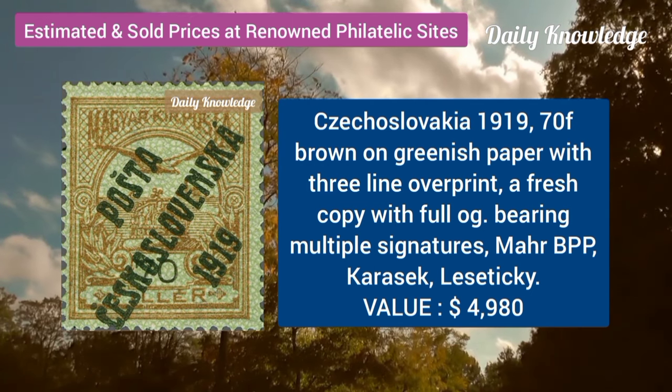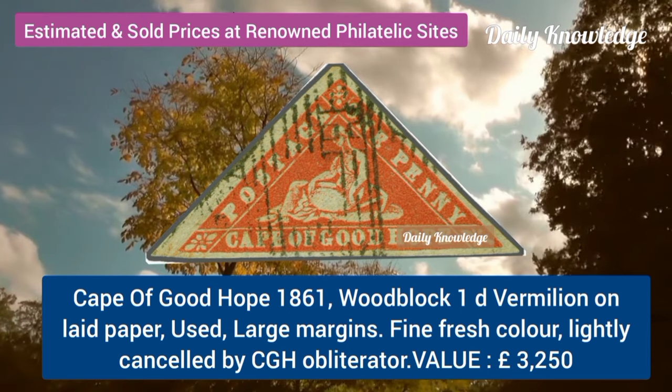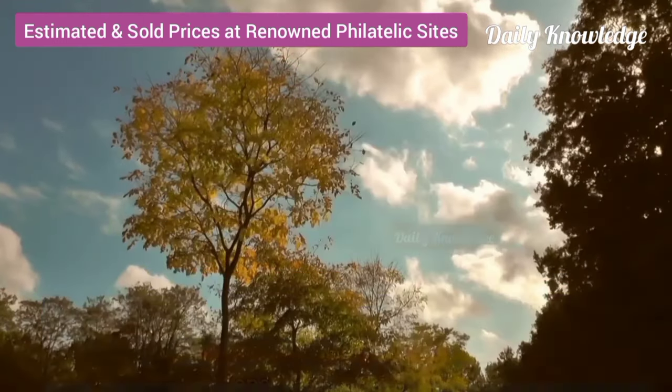Czechoslovakia, 1919, 70F, brown on greenish paper with three-line overprint. Cape of Good Hope, 1861, woodblock, 1D, vermilion on lead paper.